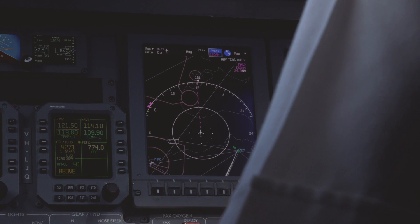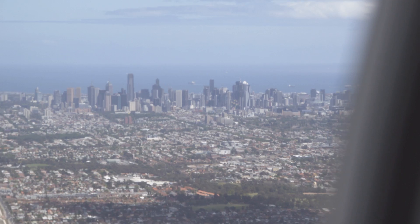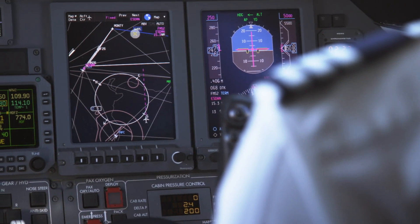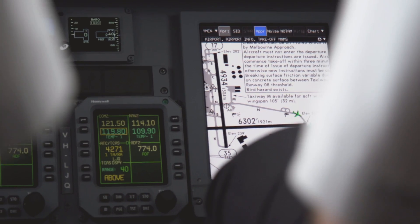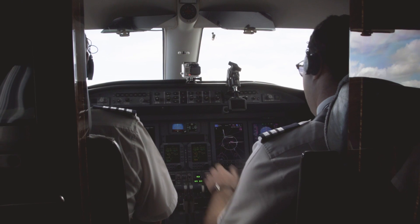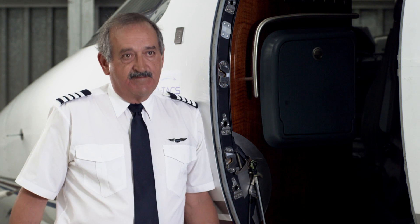We have a requirement to try and stay in controlled airspace as much as we possibly can. We recently did a flight from Melbourne up to Albury, and with all of the controlled airspace boundaries and the vertical steps associated with those airports, we were able to conduct an approach and keep ourselves above the controlled airspace steps, preventing us from going outside of controlled airspace, which is safer.